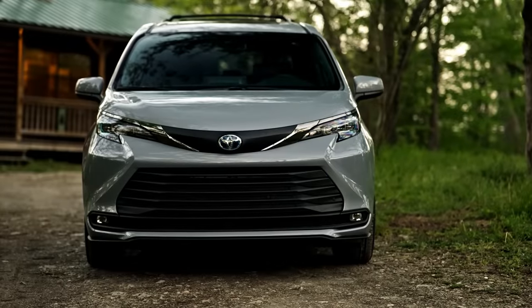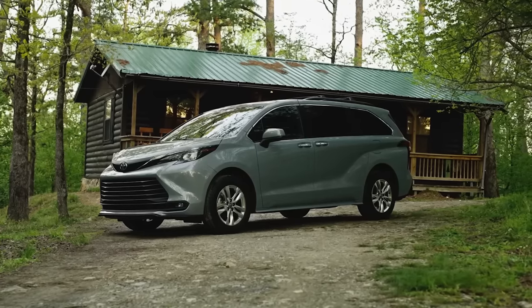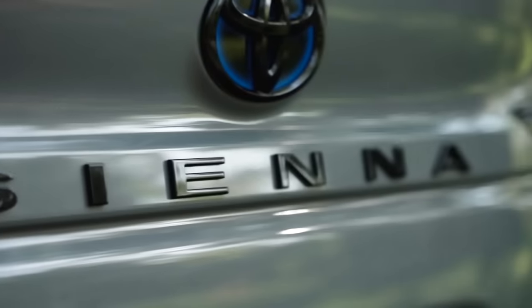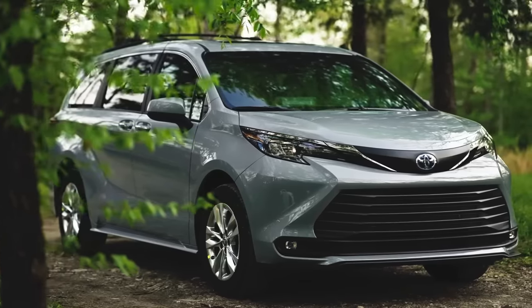Meanwhile, the woodland special edition can be outfitted in midnight black metallic or cement gray — the perfect complement to its rugged look. And woodland special edition style isn't just for show either, offering a noticeable increase in ground clearance — a bit of extra capability when the road gets a little tricky.